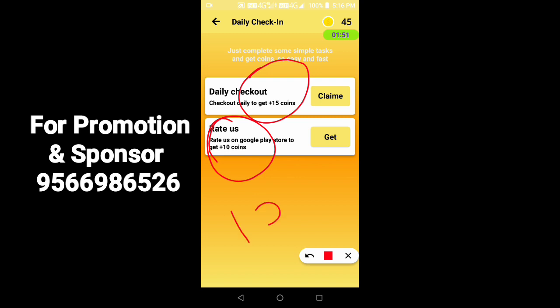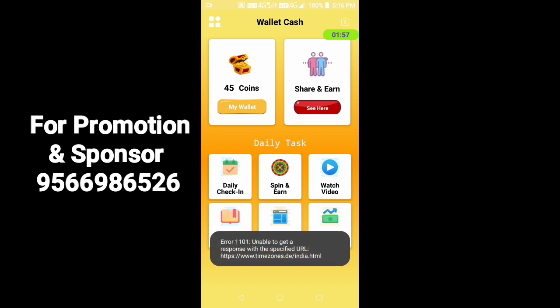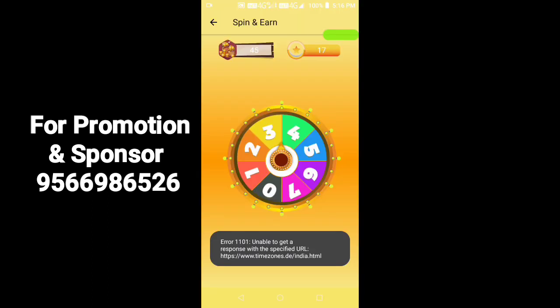You can get 10 points on the credit card. In the first day, there are 25 points. Then you can click on spin. You can get a minimum of 1 point, up to a minimum of 5 points. You can open the spin option. If you look at daily, there are 15 points, so you can do the spin option.